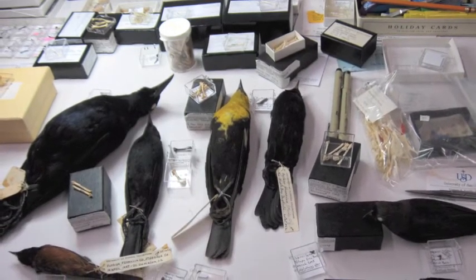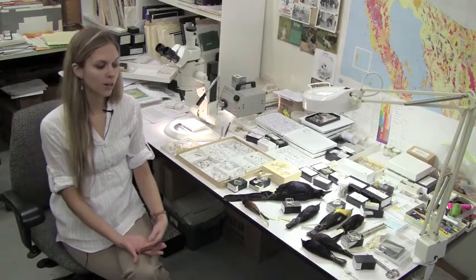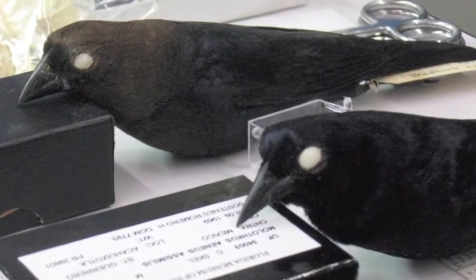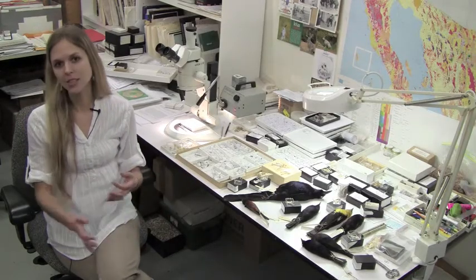We're unsure of the reason why this species went extinct. But based upon the habits of modern-day cowbirds like the brown-headed cowbird and the shiny cowbird, in that they follow around large grazers that stir up insects,